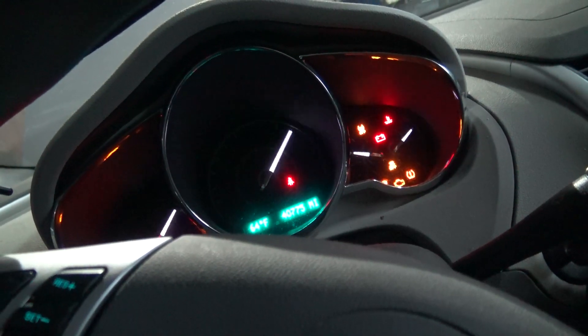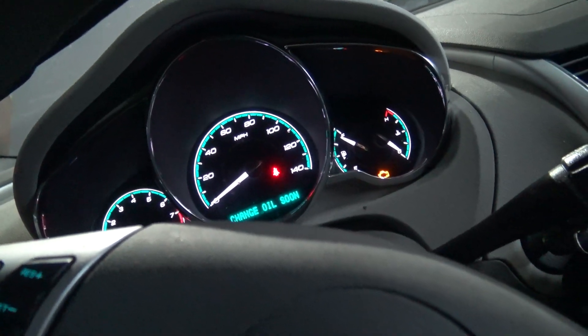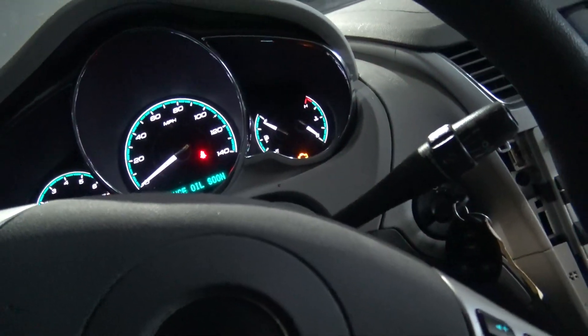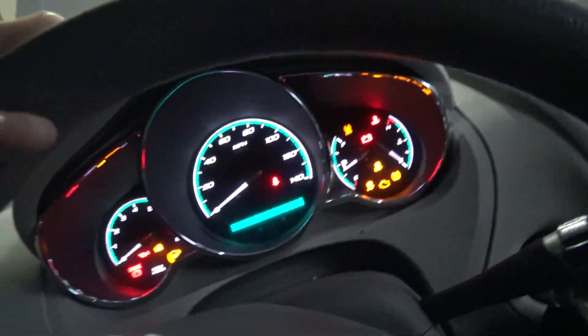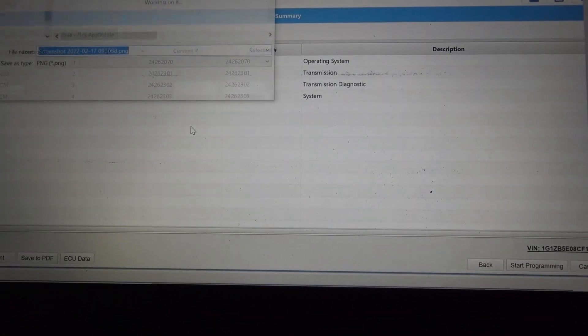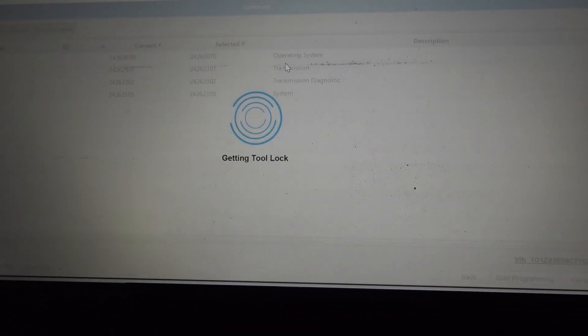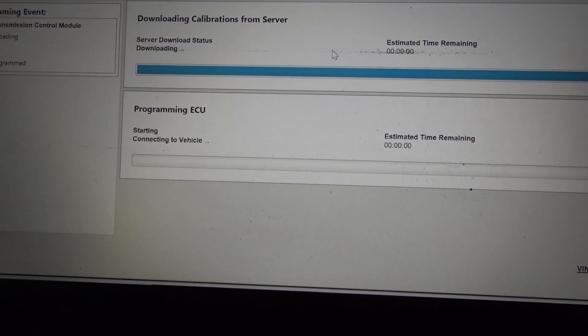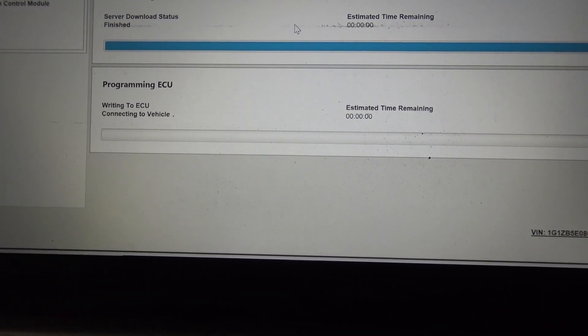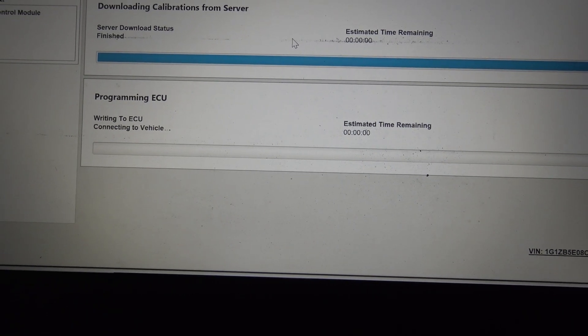We've got ourselves a runner — that's fantastic. SPS2 did do a complete program on a used computer, just for those of you that are doubters. So now we've got to program the transmission control module. Here's our calibration — we'll hit next, take a screenshot, and hit the start programming button. It says we're trying to program with the same calibration. This may be a remanufactured unit, but we're going to go ahead and jam in the right calibration. Sometimes TCMs will cause the vehicle not to start until it's programmed, but we're going to make sure we get the right stuff in there for our customer.